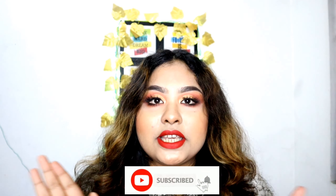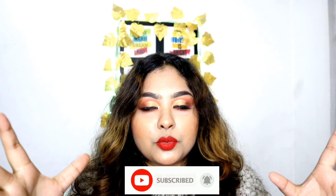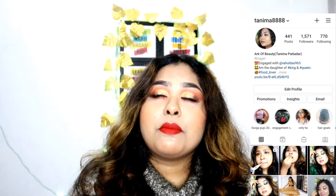Welcome back to my channel. I am Tanima and I hope you all are doing very good. Today I will show my winter haul of skincare and makeup products. My kind of skin needs lots of skincare routine in winter season because I have a lot of dry skin.